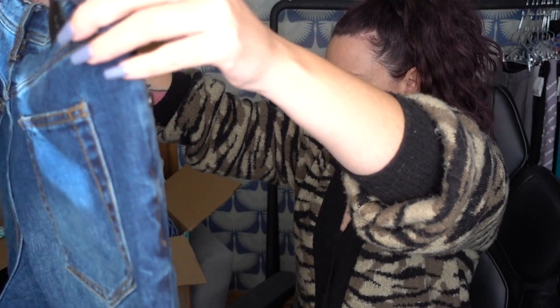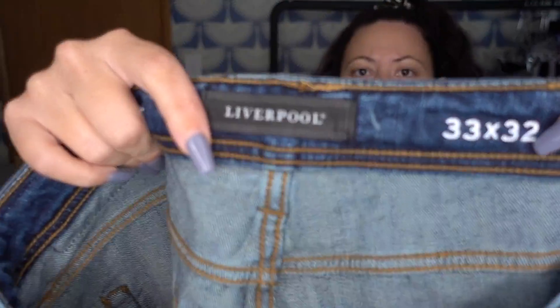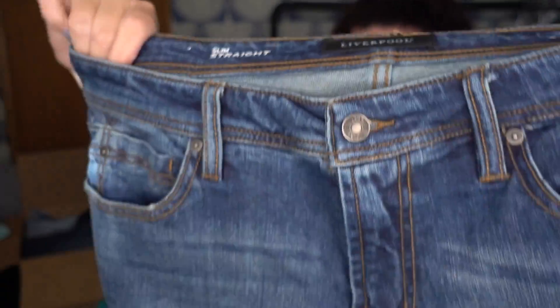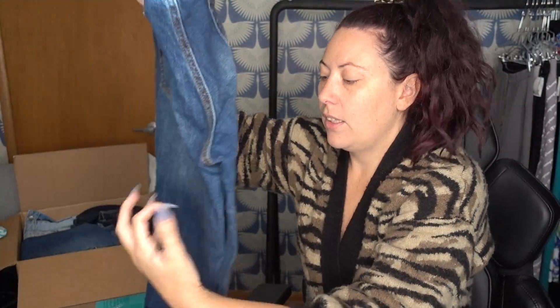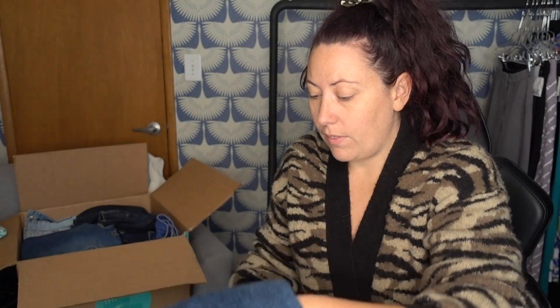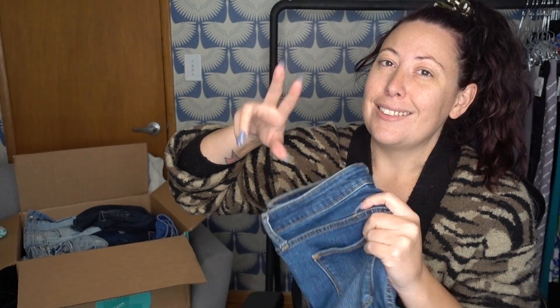This is a pair — oh, this is a good pair. These are men's, and ThredUP doesn't sell men's on their website, so they put all the men's stuff they get into these boxes. This is a pair of Liverpool, size 33 by 32, men's denim jeans. These are great — actually there's nothing wrong with these. I will definitely be keeping these. We can probably sell them for $20 to $25. Hopefully we get more men's jeans in here.